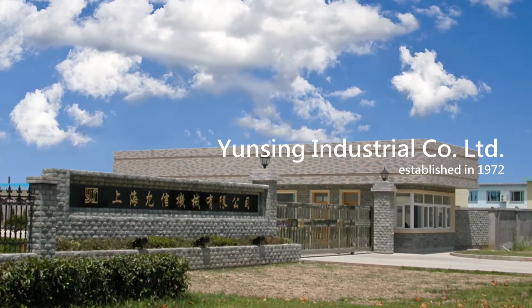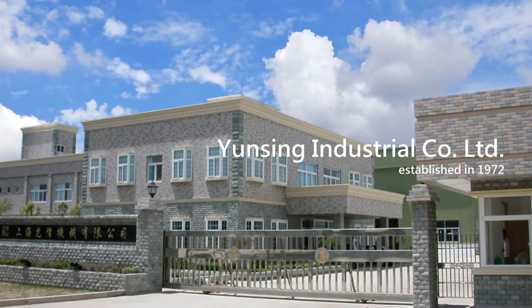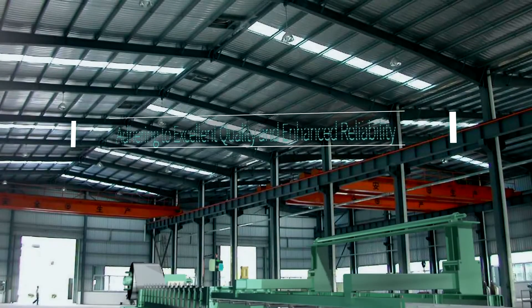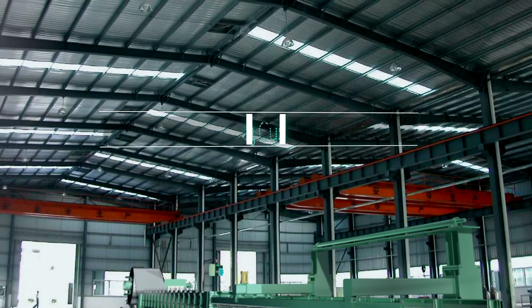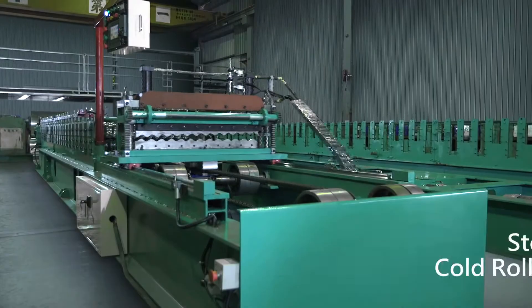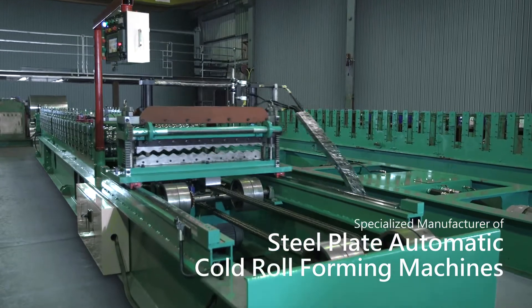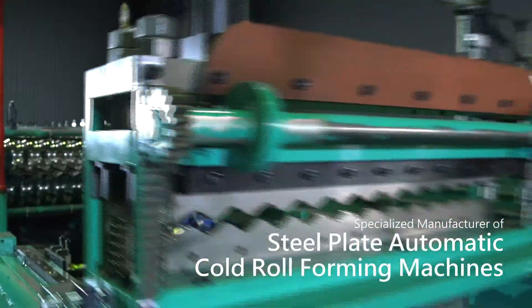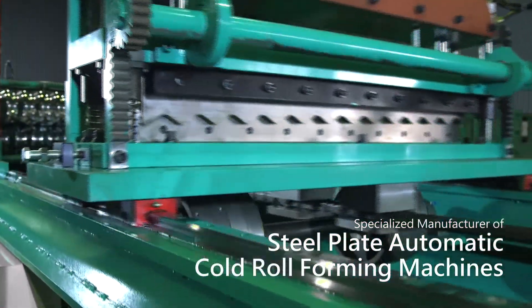YUNXIN Industrial Company Ltd. was established in 1972, adhering to excellent quality and enhanced reliability to create outstanding customer satisfaction as our business philosophy. YUNXIN has accumulated 40 years of experience specializing in manufacturing steel plate automatic cold roll forming machines with advanced technologies and superior quality.